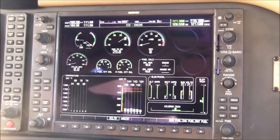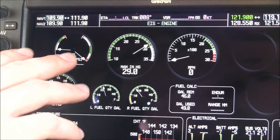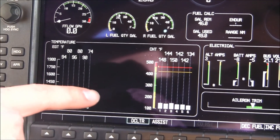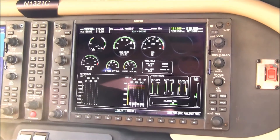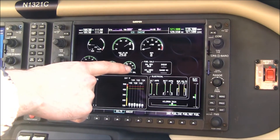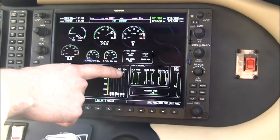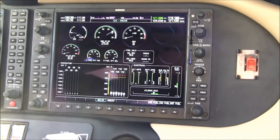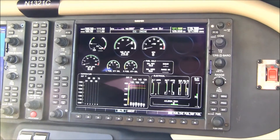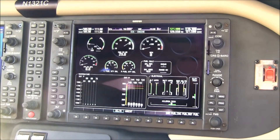Here we have our engine page with all digital engine instrumentation, including individual EGT and CHT temperatures. This also features lean assist, which helps you lean the airplane in flight. We also have a fuel calculator showing endurance and range in real time, plus all electrical information displayed here. The Columbia 350 features a dual fully redundant electrical system with two alternators, two buses, and two batteries, and all that information along with elevator and aileron trim is displayed on this page.